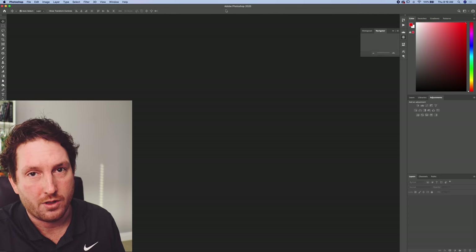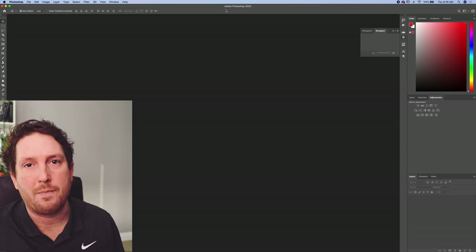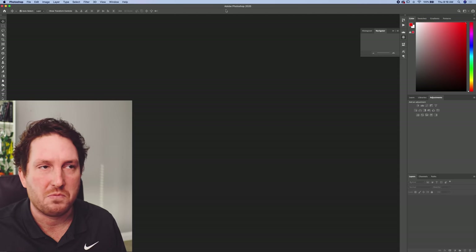I run Portraiture on everything, which is basically automated skin softening and smoothing. I kind of dial that back a little bit because if you just do the default, it looks very plasticky and filtered. At about half, it looks pretty reasonable.